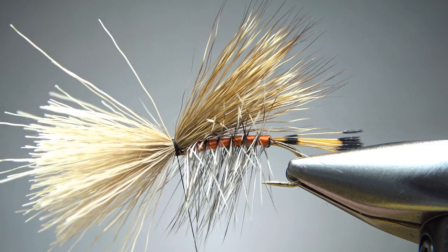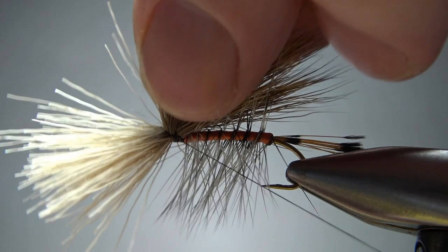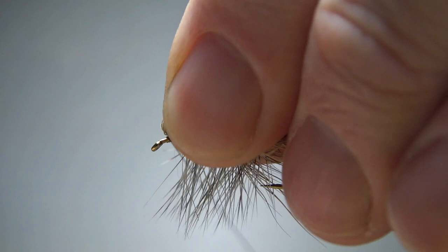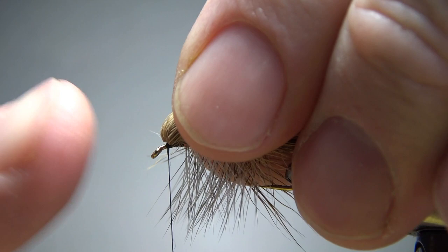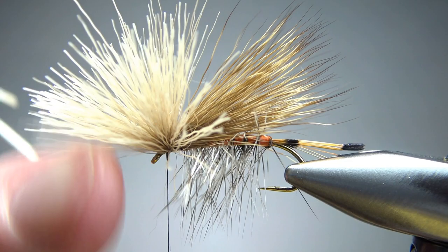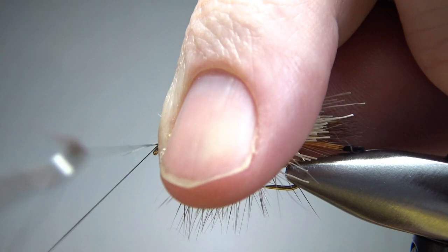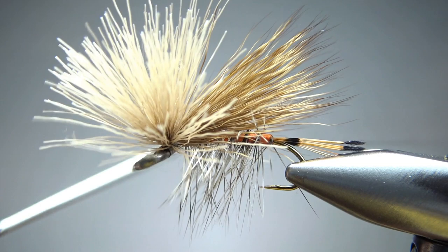Lift this up and put a wrap or two through the deer hair, kind of like you're working an elk hair caddis head. Get a couple of wraps right there, then lift all of it up and put a few more wraps. That's where we're going to whip finish. Go ahead and do it now — maybe three or four turns — because it makes it a little bit easier to pull things back up. We're good with our whip finish, so let's go ahead and saw that thread off.